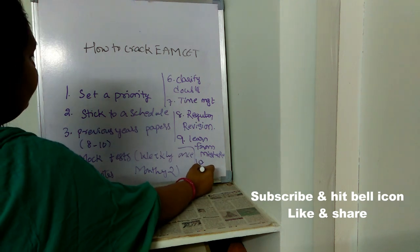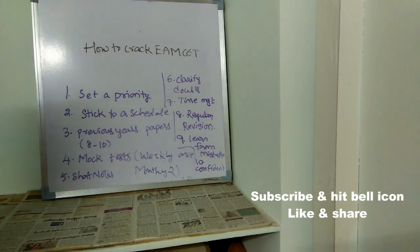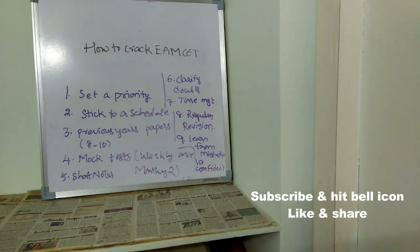The tenth important point is: be confident. If you are confident, you can easily crack the exam. Don't be nervous, don't panic, and don't compare yourself with other students or friends. Better to avoid group studies, because most students end up wasting their time in group studies rather than studying effectively.